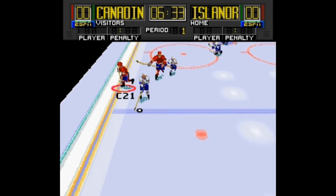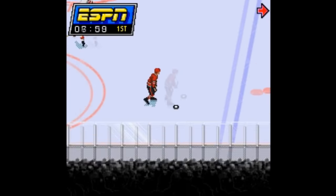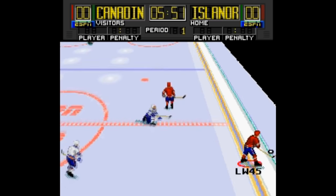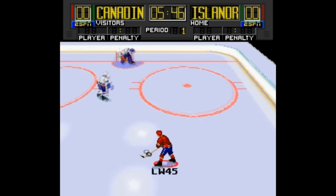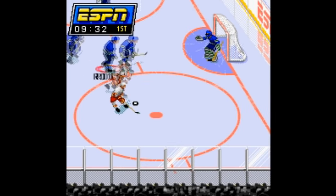One interesting thing is that you can change the camera angle between horizontal and vertical. I've found the horizontal angle to be a lot more player-friendly. The vertical angle has all this weird zooming and it makes me feel nauseous at times. Overall, this game is meh, but the four-player compatibility bumps it up to just okay.